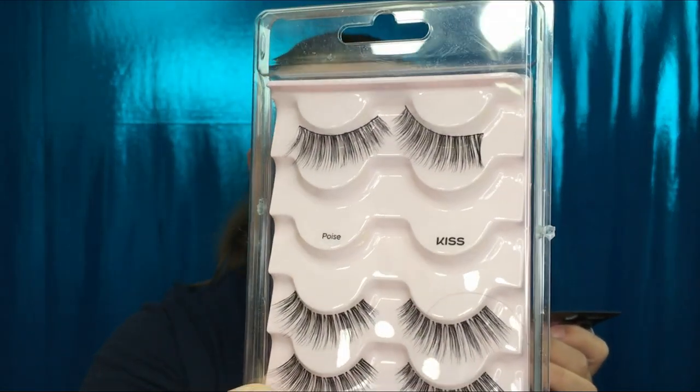I also just picked up these Ardell lashes — I've heard great things. You can actually see the band on there, which is reassuring. I'm so embarrassed by how much glue is showing. I used a black lash glue, so there's no reason that much glue should be coming through. As far as the lip stain goes, I really like the packaging. The color is pretty, and keeping it on, it's a little more comfortable than I expected. Would I purchase this again? Probably not — I'm more of a liquid lip or lip gloss person.